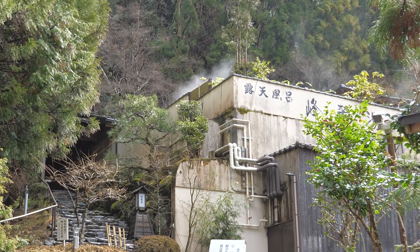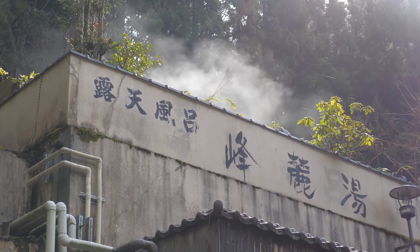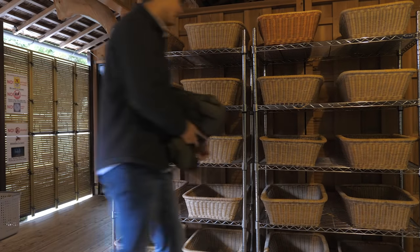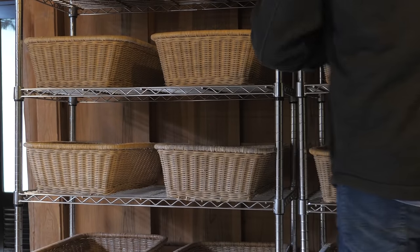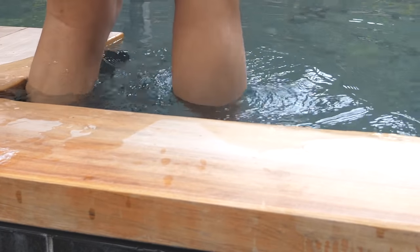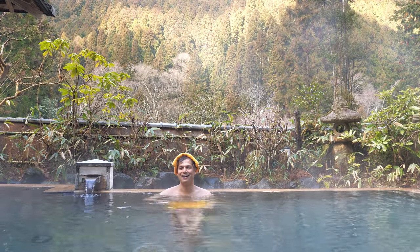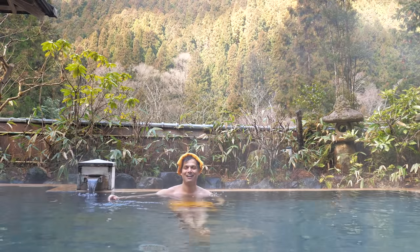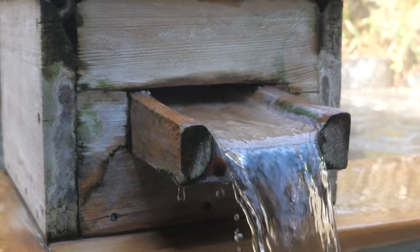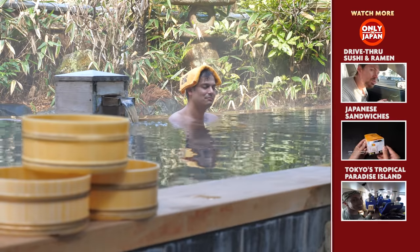Day trippers can come here for a soak for only a few hundred yen. Like all onsen, rinse off before getting in, and let the hot water and tranquil sounds of nature renew your body and mind. You'll leave Kyoto and the Eizan Line happier and more relaxed than when you came.